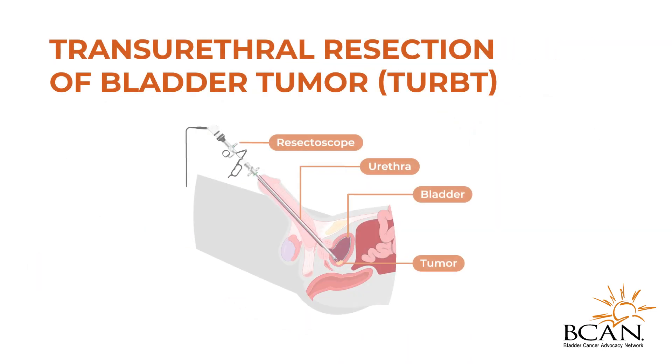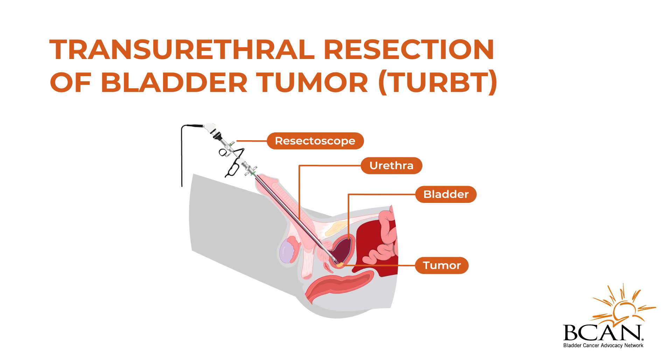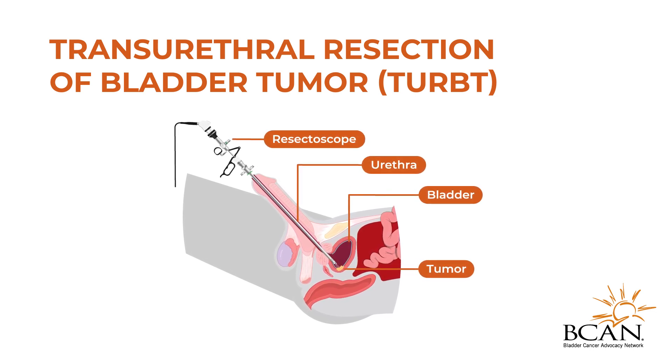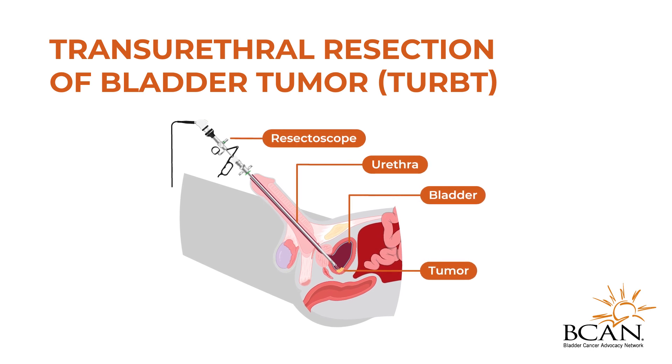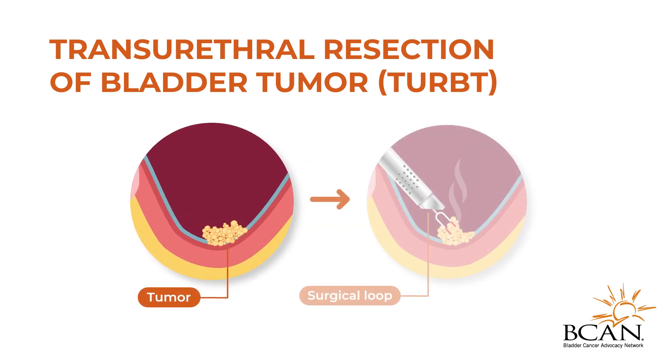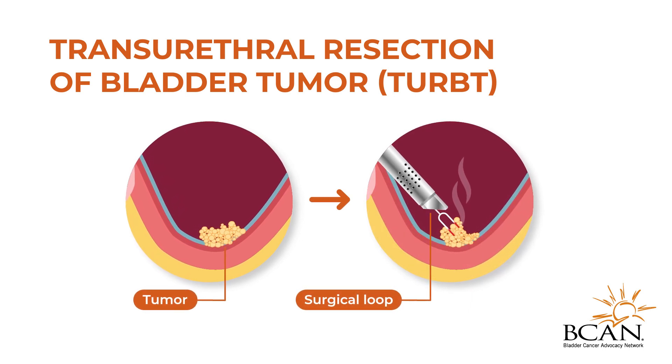The first step of bladder preservation therapy is a procedure called Transurethral Resection of the Bladder Tumor, or TURBT. The TURBT procedure is carried out to remove the tumor from the bladder lining.